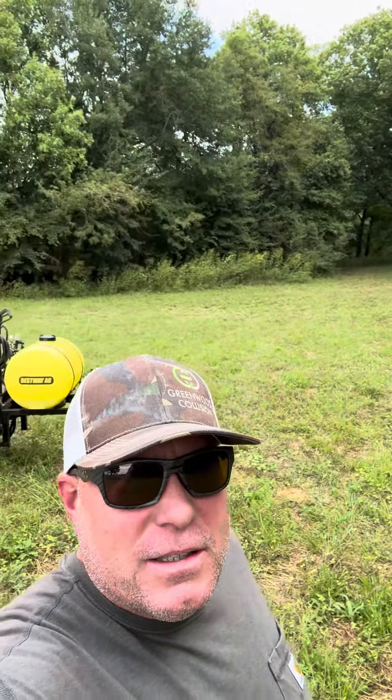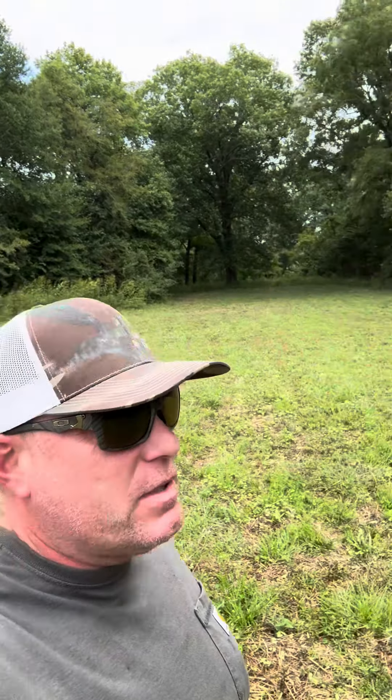So if you need a food plot done, Whitetail Property Management - we've got a Facebook page, you can contact us, our number's all on it. We turned this pasture land into a thick, nice little food plot, and they've killed two bucks the very first year.